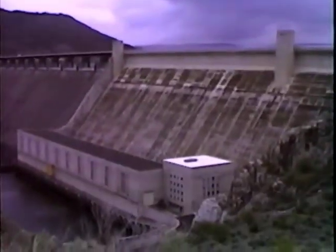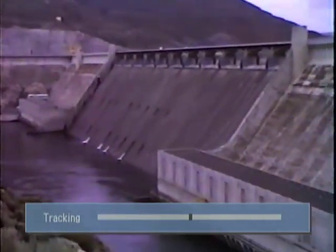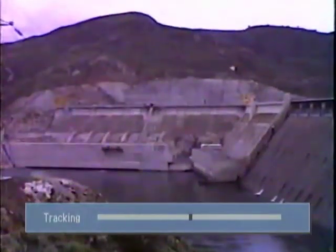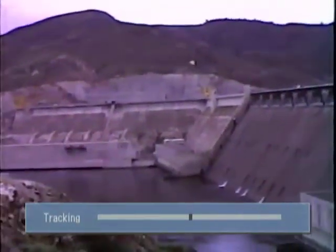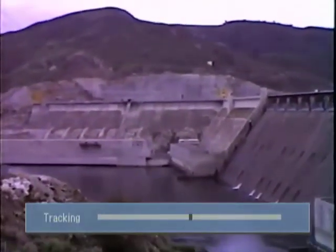This is about as good a time as any to start narrating this thing. This is the first powerhouse. We've got the spillway, the second powerhouse, and most recently built the third powerhouse. This is Sunday, May 28th, 1989. This is the premiere of Laser Fantasy's light show at Grand Coulee Dam.